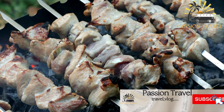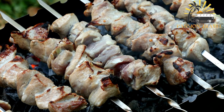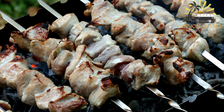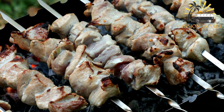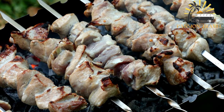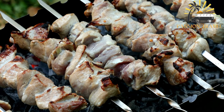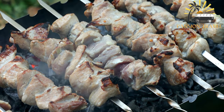Shashlik is a popular dish in many parts of the world, particularly in Central Asia, South Asia, and the Middle East. It consists of marinated and skewered meat — usually beef, lamb, or chicken — that is grilled over an open flame. The meat is typically cut into small cubes and marinated in a mixture of spices, oil, and sometimes vinegar or yogurt to help tenderize it.